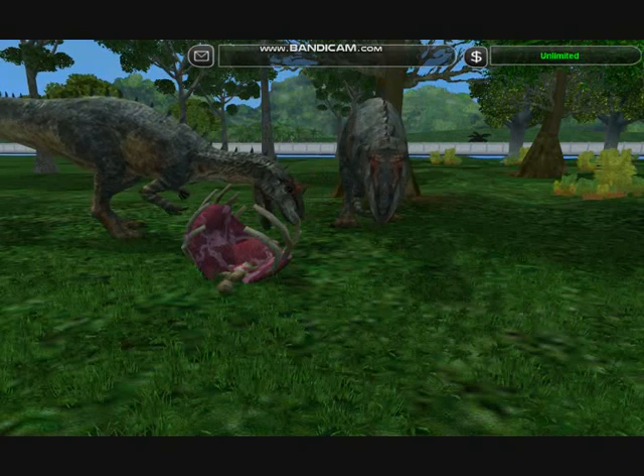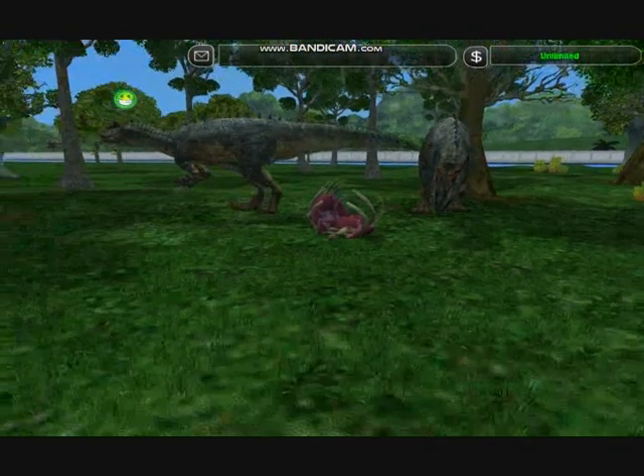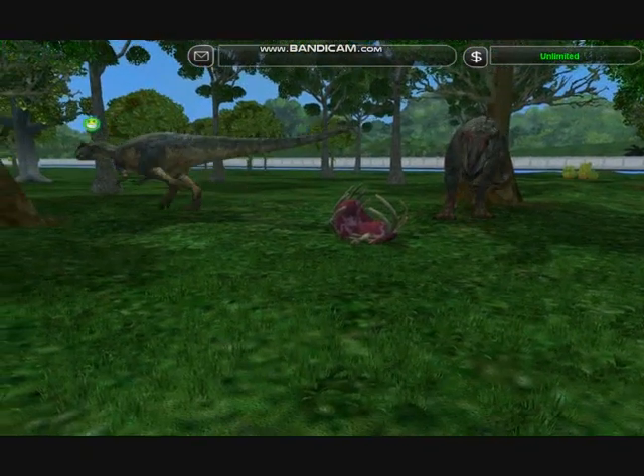Sauropodlets are small prey for the Allosaurus. These are the lions of the Jurassic, the top predators of their age.